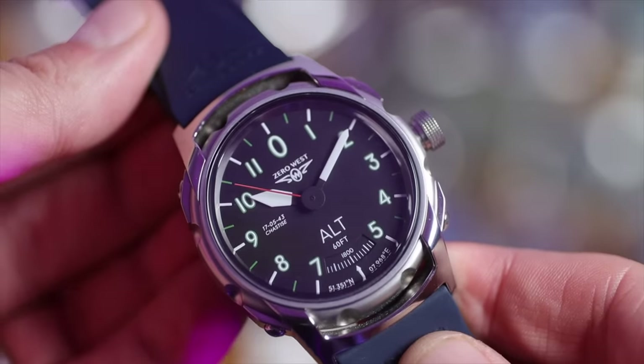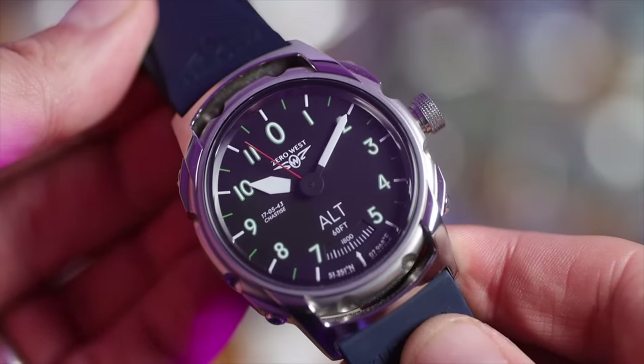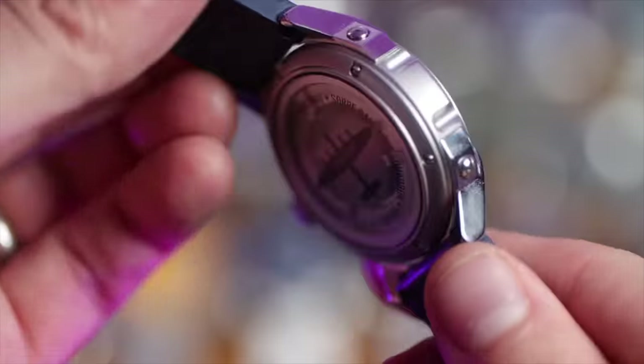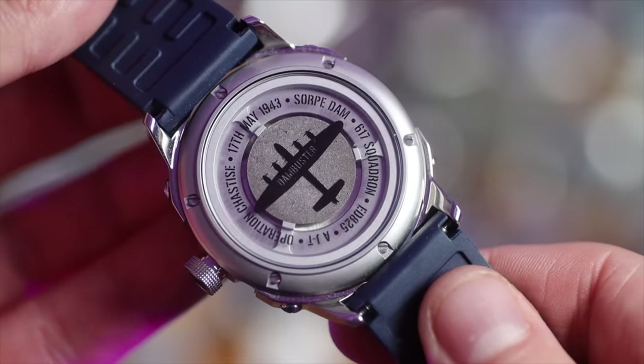Then we have my equally awesome Zero West DB80, a watch that commemorates the Dam Buster mission 80 years ago. It has a piece of one of the Lancaster bombers that took part in that mission. Amazing watch, amazing story.